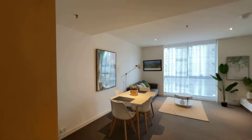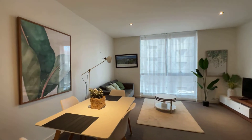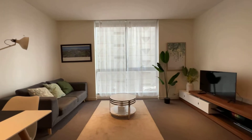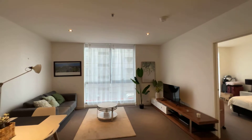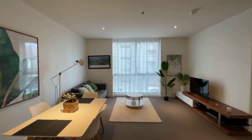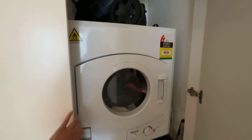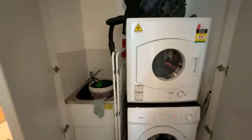It comes with a dining set, couch, beautiful carpet, coffee table, and TV — everything will remain the same as shown in the video. It's a pretty big living and dining area. This corner is the laundry space, which comes with a dryer and washing machine.